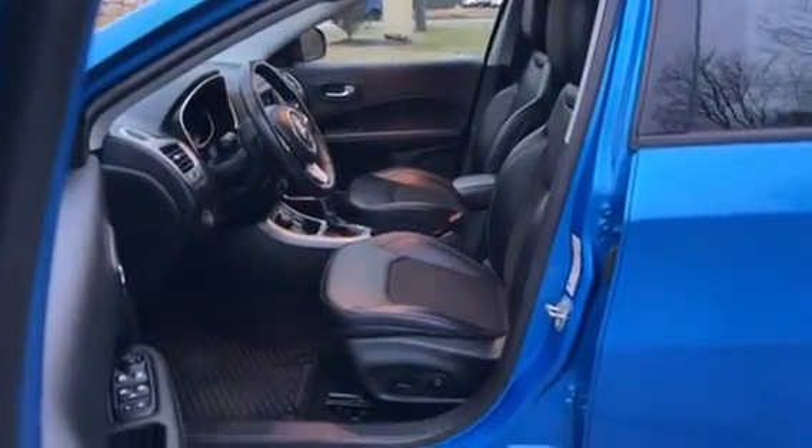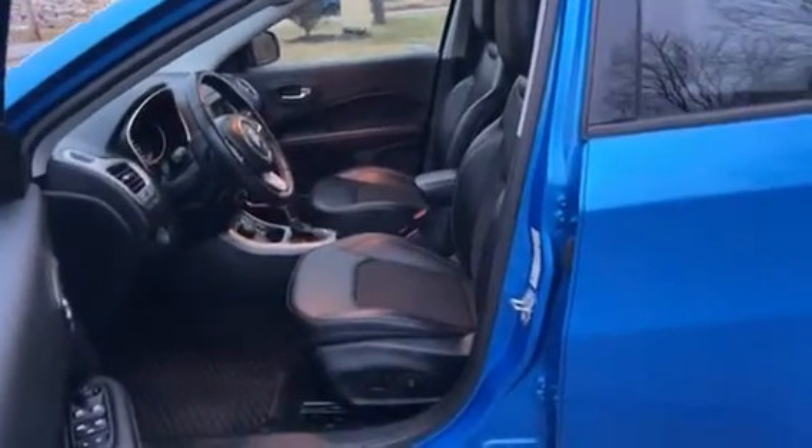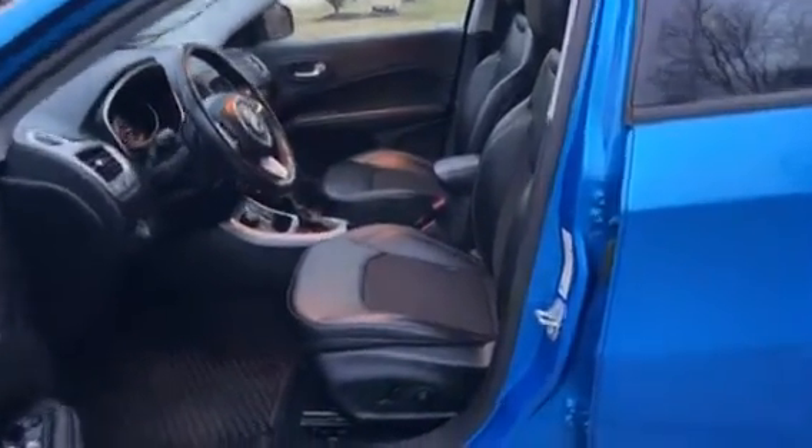Getting into the interior here, you're gonna have a Syntex and leather-style seating, heated seats, heated steering wheel with leather wrap, as well as power seats.